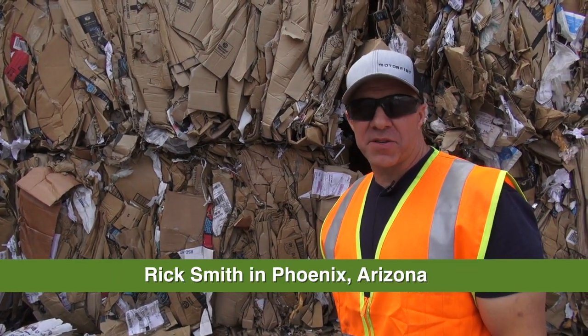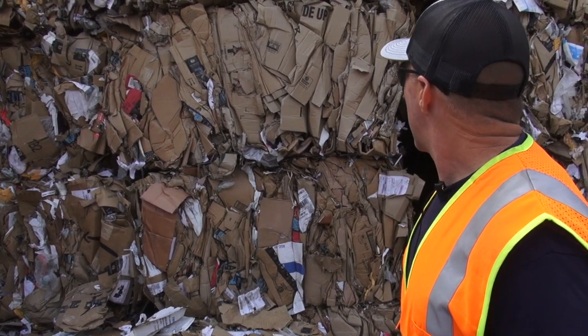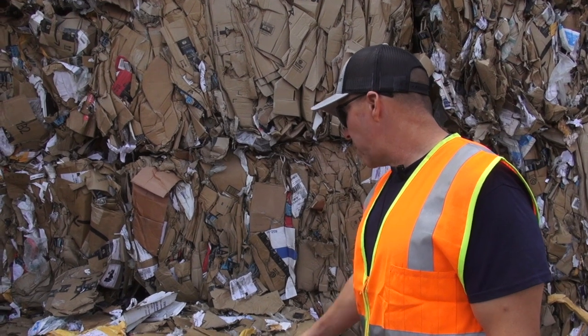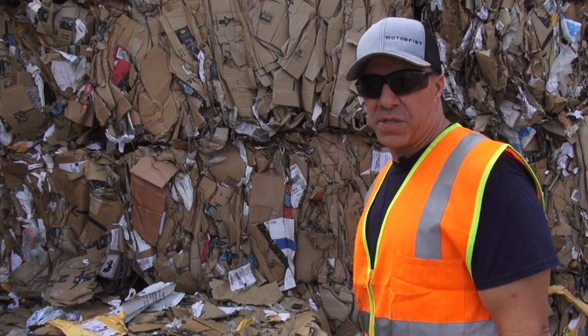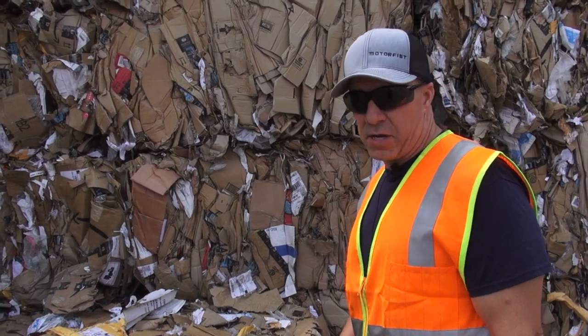Hi, I'm Rick Smith with Green Planet 21 here in Phoenix, Arizona. The product you see here behind me used to have some value on the market. This is what we considered mixed paper now, which with the new regulations is down to no value. And I'll show you why.